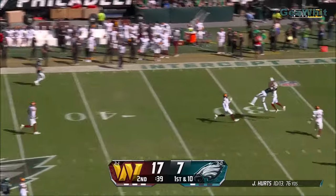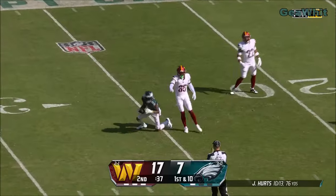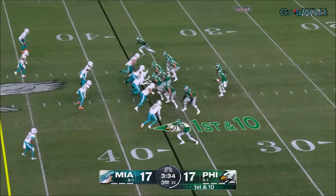Here's the deep ball. Got hit as he let it go. Devontae Smith — what a catch.